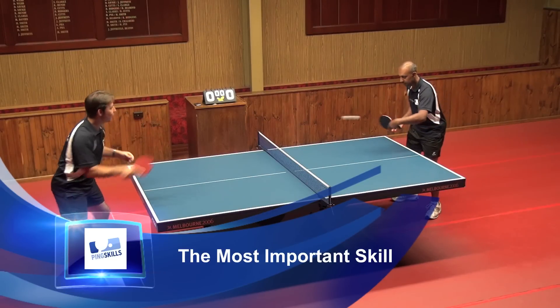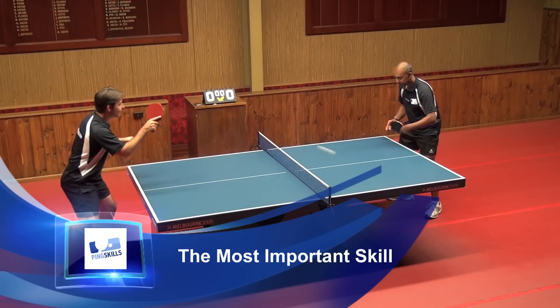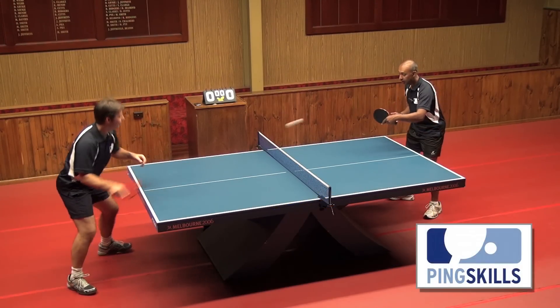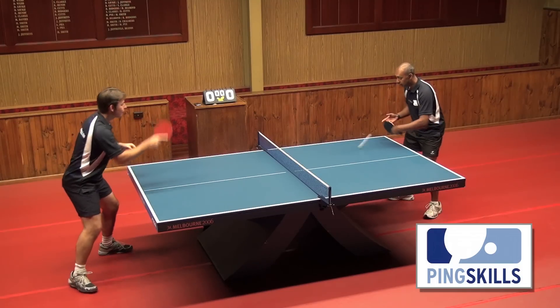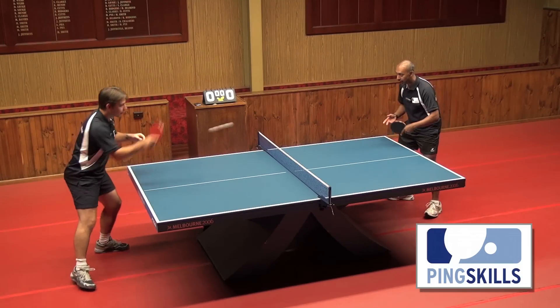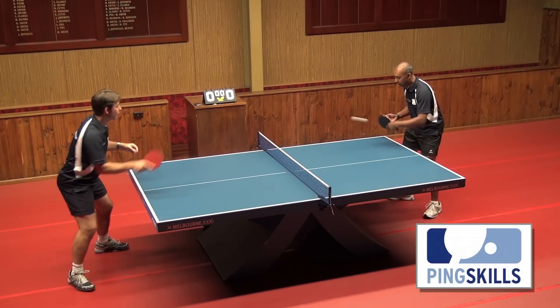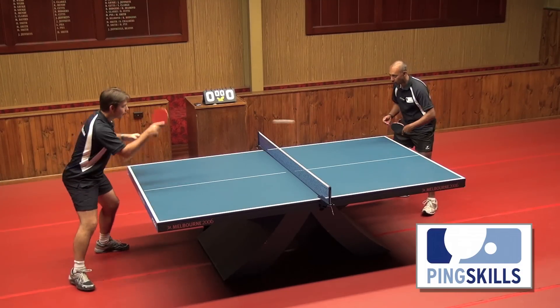So Alois, what is the most important skill in table tennis? It's definitely being able to hit the ball on the table. In table tennis, if you can start to learn how to control the ball and hit the ball on the table a lot of times, then the rest of the game becomes a lot easier.